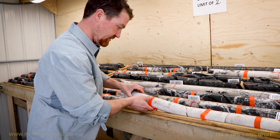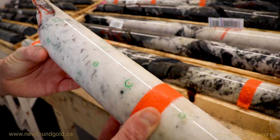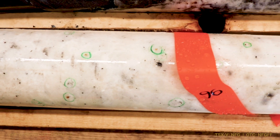If we look at one of the pieces here, you can see all of the green circles are representing visible gold grains, and we have gold throughout the drill core.